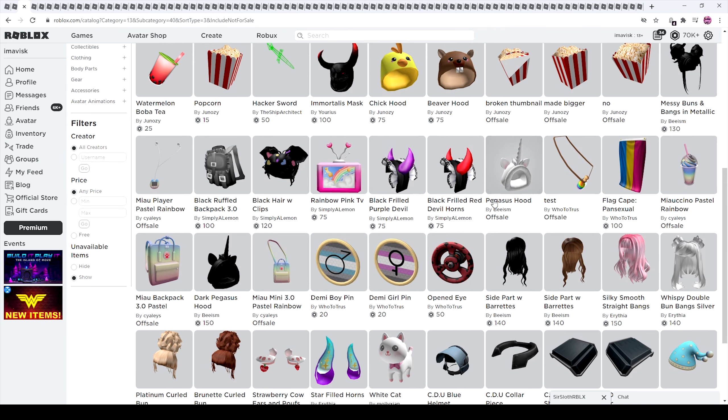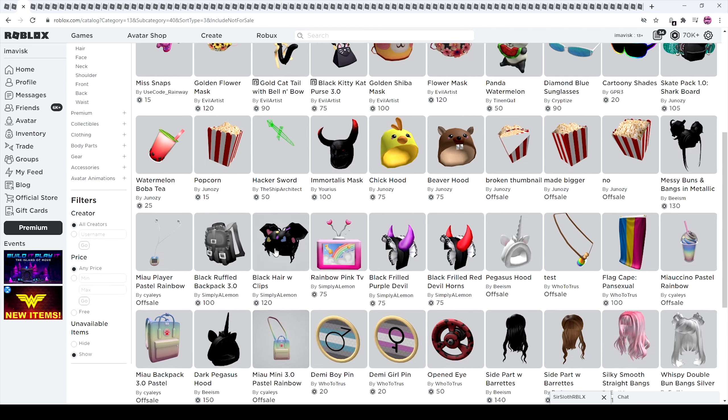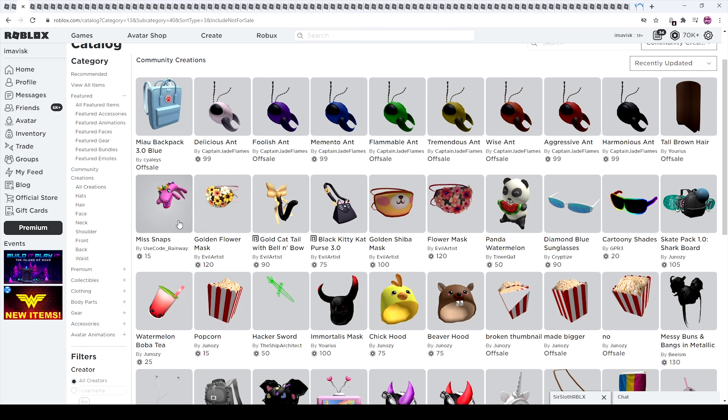Then we have some pins, pretty cool. Opened eye — I'm pretty sure that's kind of from Valve, you know like Steam — the idea. Anyways right here we have a pegasus hat or hood, some popcorn, a watermelon boba tea, and a meow player — I'm a big fan of that. Some flower masks, delicious ant, foolish ant — we have some ants now. Some more animals, pretty cool for the animal series.